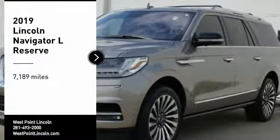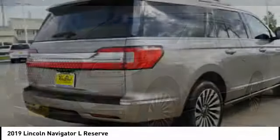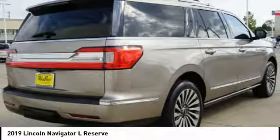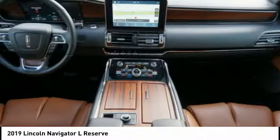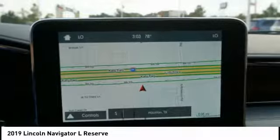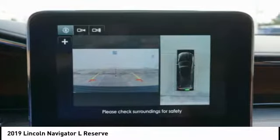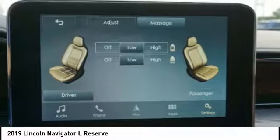Make a great choice today with the 2019 Navigator L. The Lincoln Navigator L comes in either an RWD or AWD option. This large luxury SUV offers a longer wheelbase than the standard Navigator. With the extra length, carrying a large group in extreme comfort or loads of cargo is no problem at all.